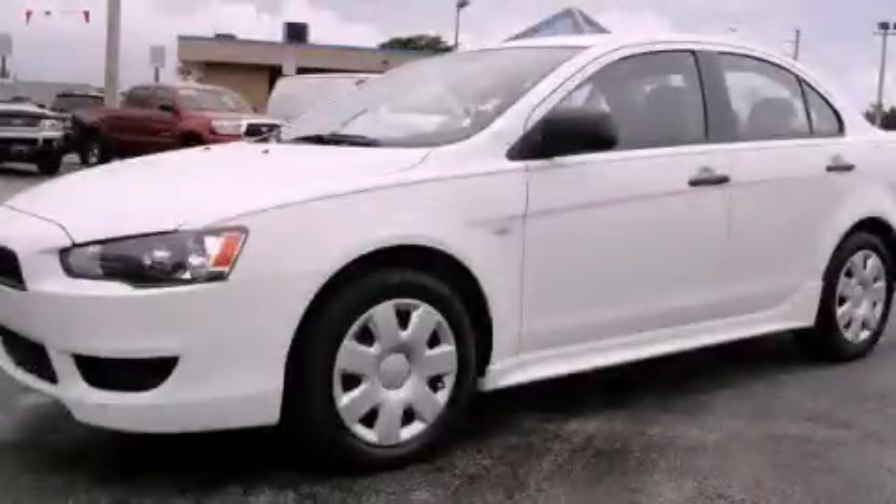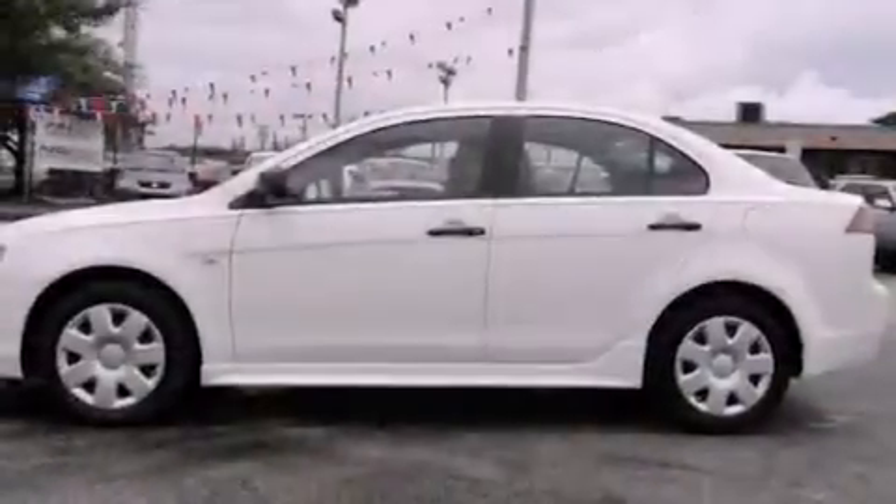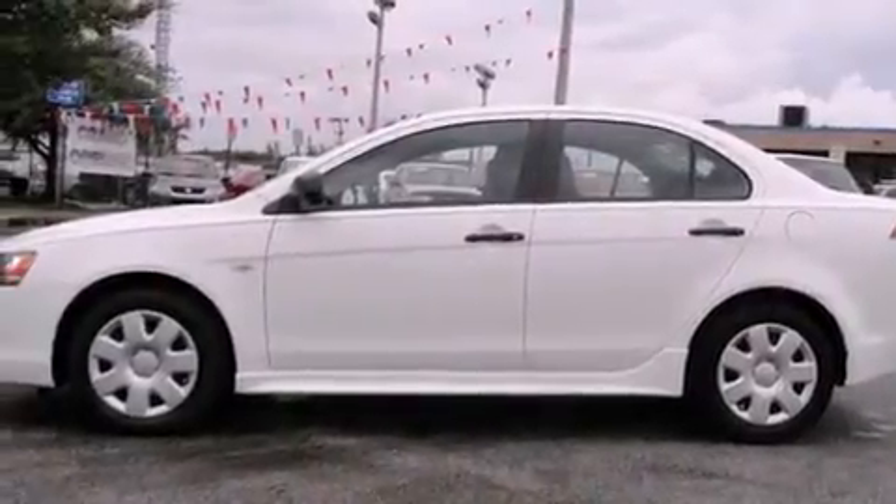This is a 2010 Mitsubishi Lancer. It has a four-cylinder engine and a continuous variable transmission.